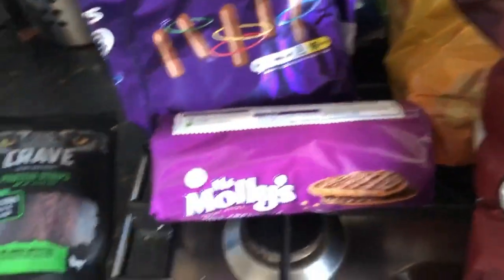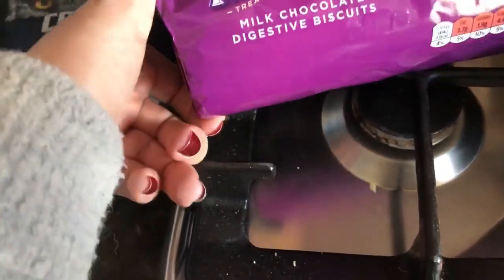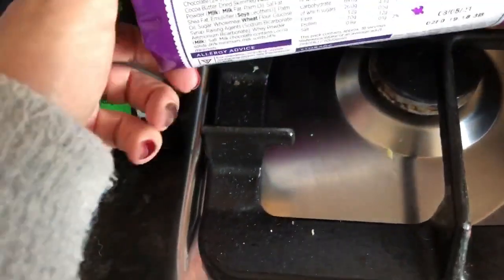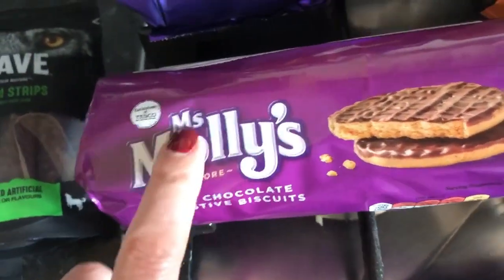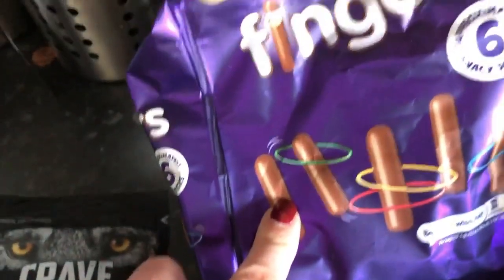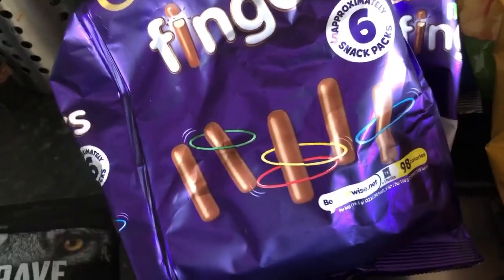Moving on to snacks — I've bought some chocolate biscuits, though these aren't for me. They're four sins each, which I don't think is worth it, and I wouldn't be able to stop at just one. I've got some mini fingers — these are five sins for a packet, but I know I can pick up a packet and eat just that one portion, so I'd rather have those.